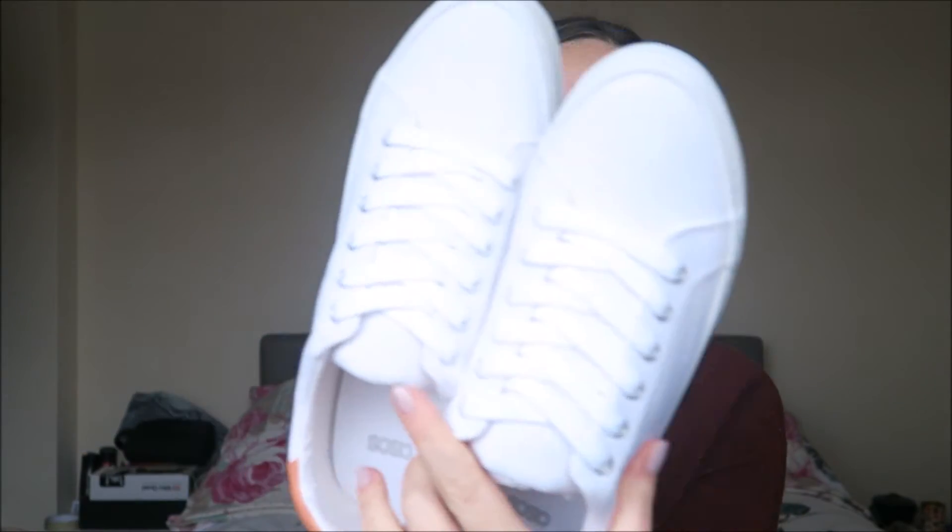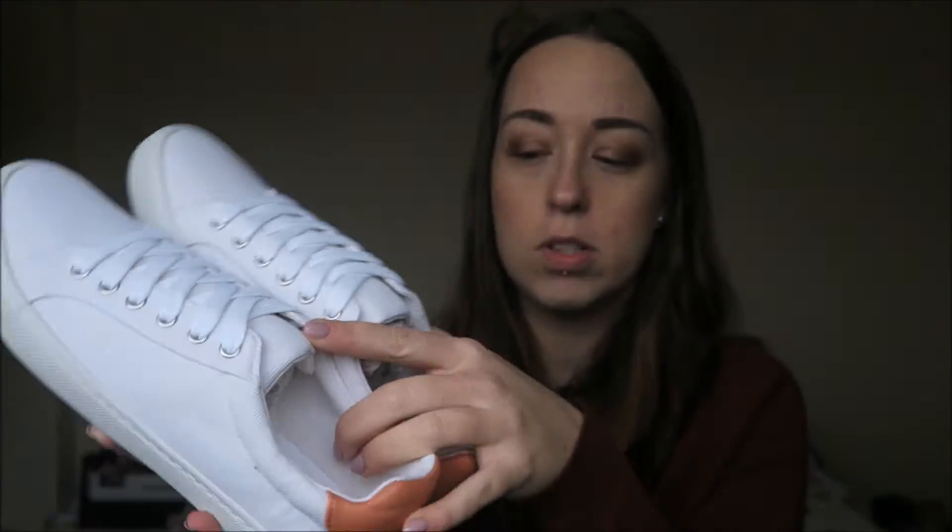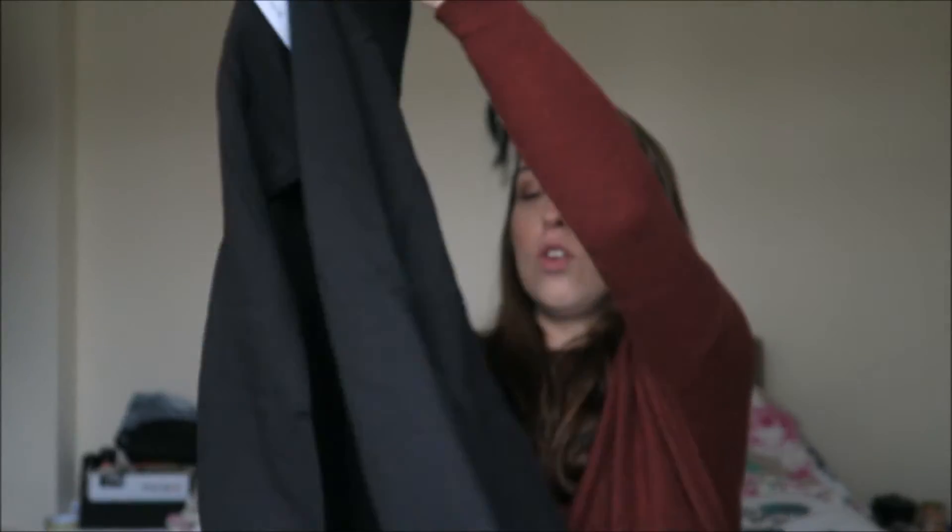I got some white trainers. These ones are the ASOS Daisy range and they were down to about £10, which is ridiculous. They've got a nice peach back to them and I thought they'd go nice with my jeans. I also picked up a bomber jacket in black — just a standard bomber jacket. I haven't got any small jackets, just my big parkas, so I grabbed a small jacket.